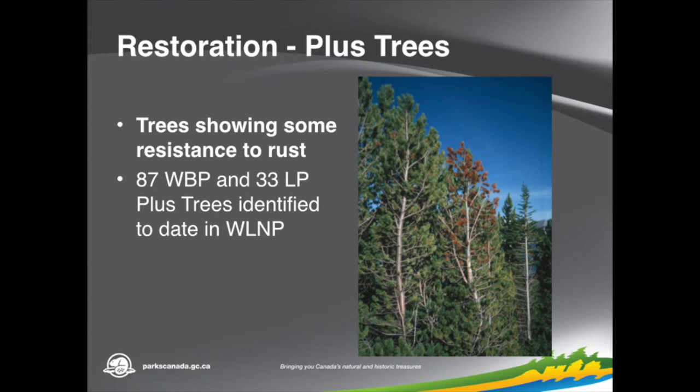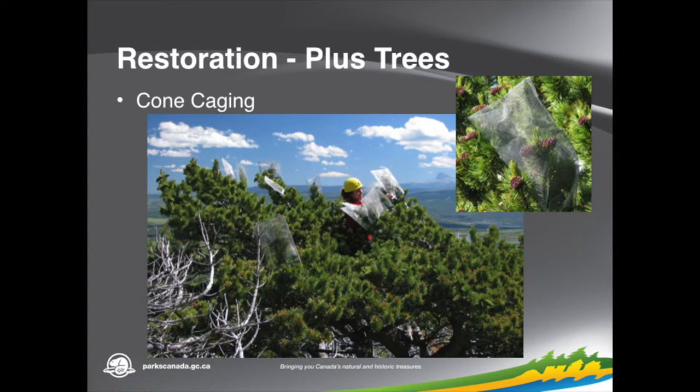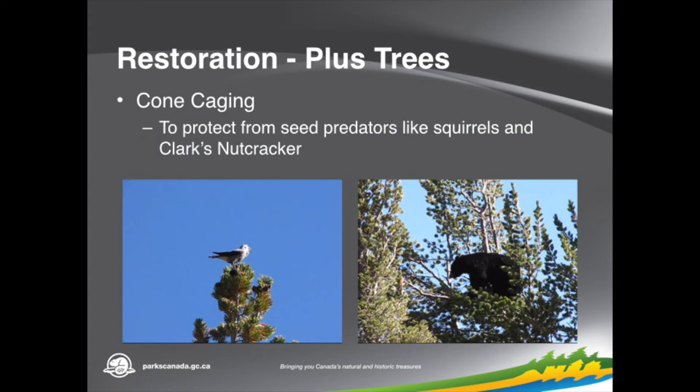In Waterton we have 87 whitebark pine plus trees identified and 33 limber pine trees. Those are trees that we really want to protect. In order to do that, one of the things we use are semi-chemical packets that deter pine beetles — one called Rubinone and one called Greenleaf Volatile. Those are affixed to the trees and send a signal to the beetles to tell them there isn't room in this tree. Another thing we do is cage the cones. We put these on the cones at the beginning of the season and that deters things like the nutcracker and other animals from accessing those cones, so the seeds from those plus trees are available to us for restoration.